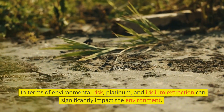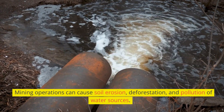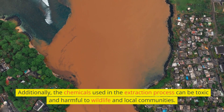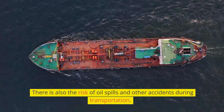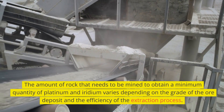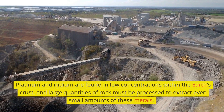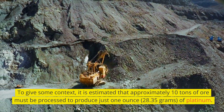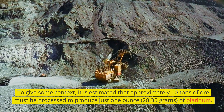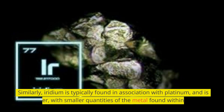In terms of environmental risk, platinum and iridium extraction can significantly impact the environment. Mining operations can cause soil erosion, deforestation, and pollution of water sources. Additionally, the chemicals used in the extraction process can be toxic and harmful to wildlife and local communities. There is also the risk of oil spills and other accidents during transportation. Platinum and iridium are found in low concentrations within the earth's crust, and large quantities of rock must be processed to extract even small amounts. It is estimated that approximately 10 tons of ore must be processed to produce just 1 ounce of platinum. Similarly, iridium is typically found in association with platinum and is even rarer, with smaller quantities found within the ore.